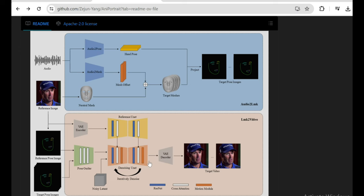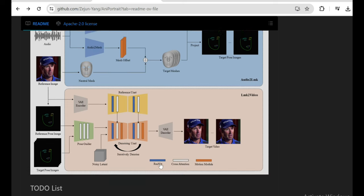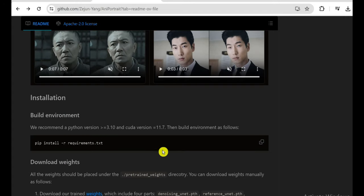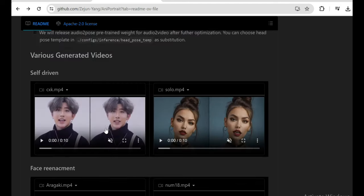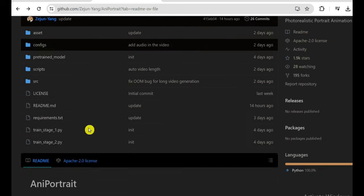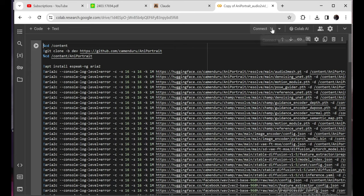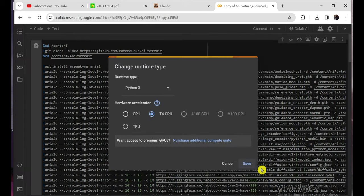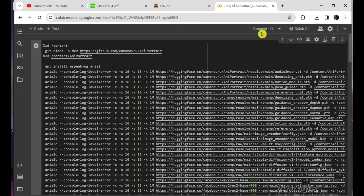Let's actually see this insanity in action. For all you coding connoisseurs out there, the team at Tencent have graciously open-sourced the Annie Portrait system, so we can try running it ourselves. I'll include a Google Colab link down in the description to get you started. The process is pretty straightforward once you've got the code fired up. First thing is to connect to a GPU runtime, because this level of photorealistic video generation is crazy computationally intensive.